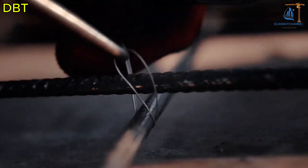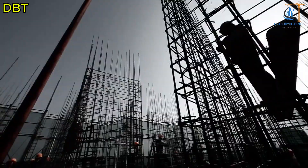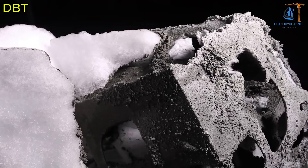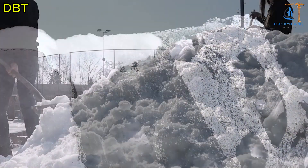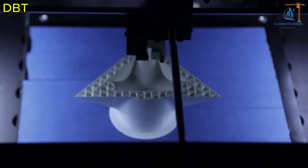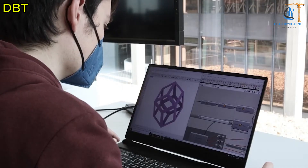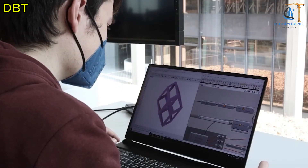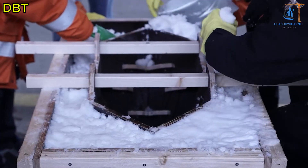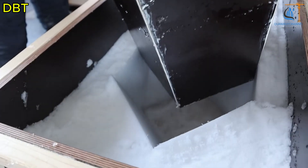You've probably heard of many types of formwork — steel, wood, and even recycled plastic — but there's one kind you might never have imagined: ice formwork. Yes, you heard that right. The same ice you throw into your drink to keep it cool is now being used to mold concrete. The Cold Production Project has introduced a revolutionary method of casting concrete using digitally sculpted ice as the mold.